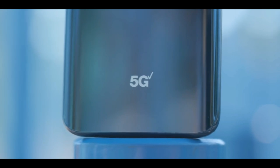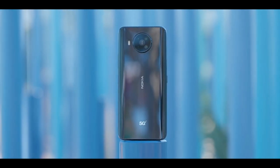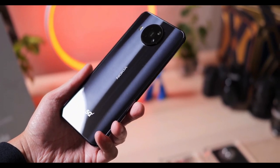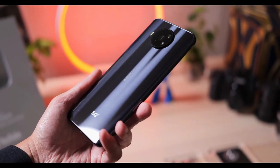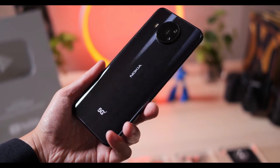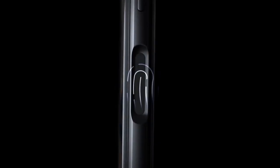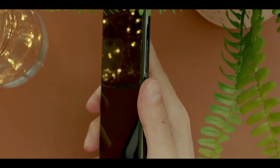The Nokia 8V 5G UW is one of the biggest phones in the market. The design is nice enough and it's comfortable in hands. You can also see a headphone jack. There's a Google Assistant button on the left side of the phone that can summon the virtual assistant. The power button contains the phone's fingerprint sensor.